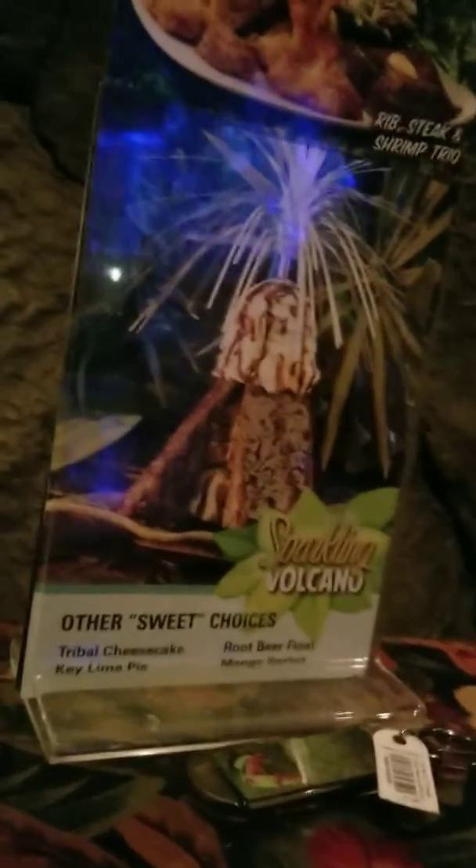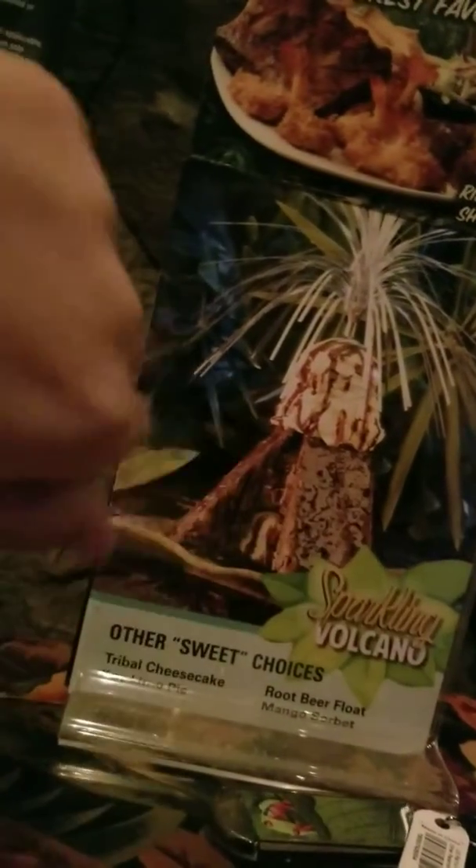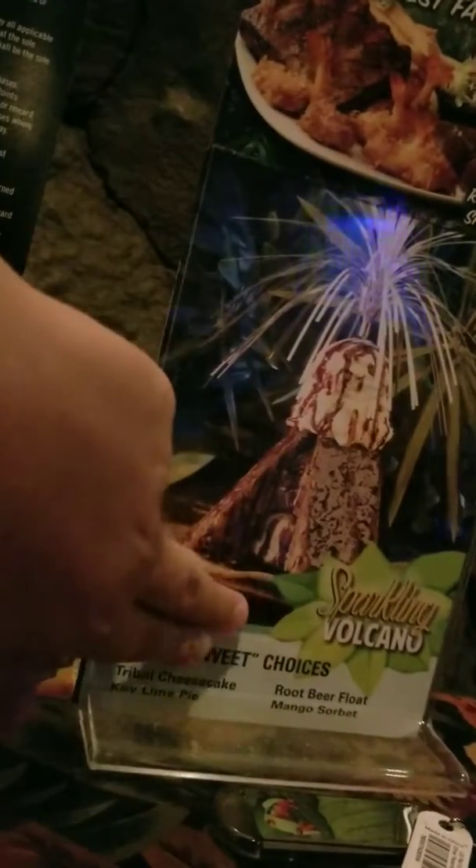So Dad, what did you order? I had something called the Jamaican Rundown — that's shrimp and chicken with rice. And for dessert we are having the sparkling volcano. It is basically a volcano ice cream on top, brownie at the bottom, and there's a sparkler — like a huge show — and it is full of chocolate.